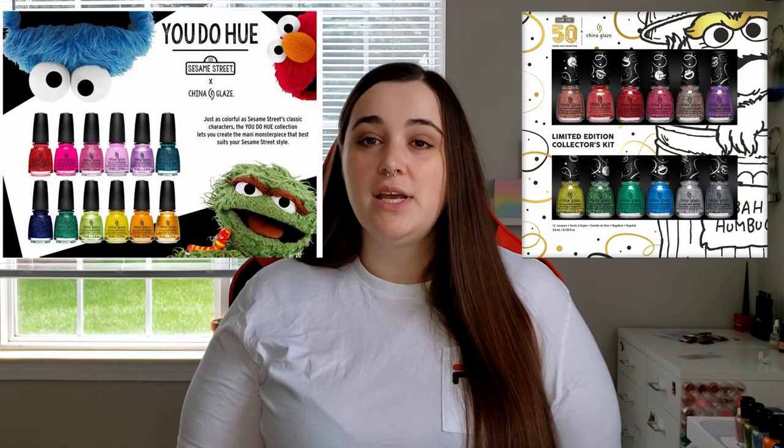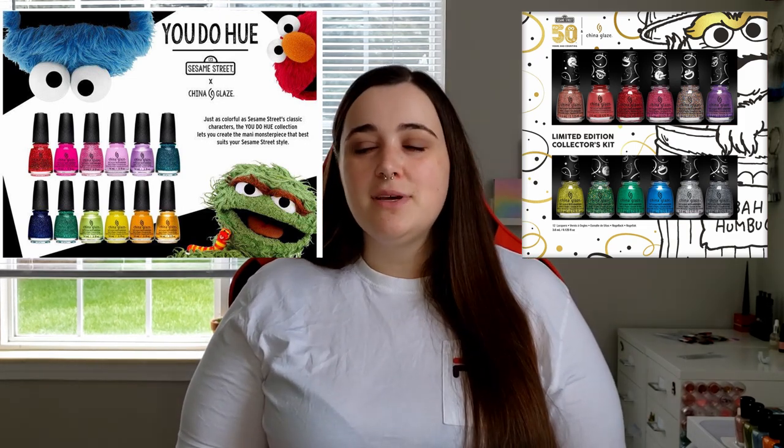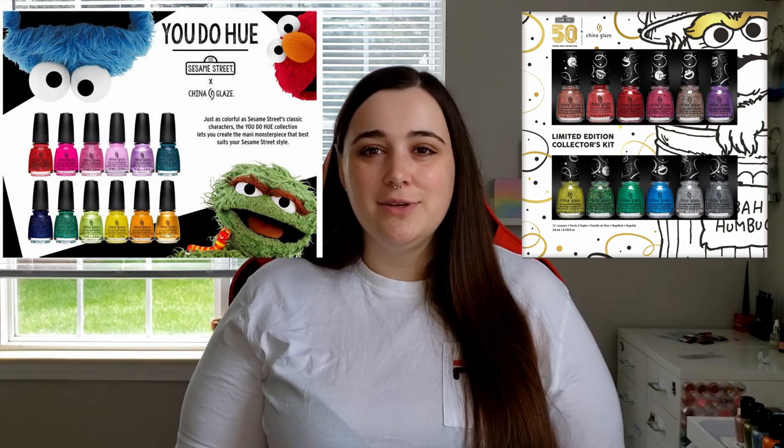Another one that got me was China Glaze, which did two iterations of Sesame Street themed polishes. I watched so much Sesame Street as a kid — sometimes I still find myself going on YouTube looking up old songs and music videos just for nostalgia. Do you guys remember the pinball machine one from Sesame Street? And the weird little dogs with the human hands? So yeah, that really sucked me in.